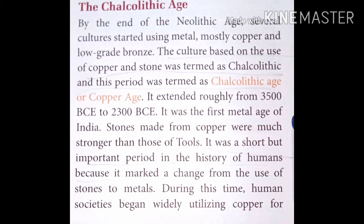It was a short but important period in the history of humans because it marked a change from the use of stone to metals. During this time, human societies began widely using copper for different purposes: to make metal tools for agriculture, weapons to protect their resources, and for other aspects of daily life.